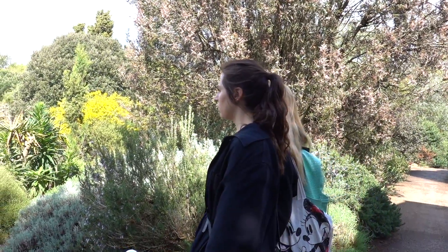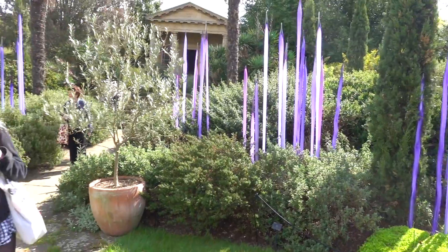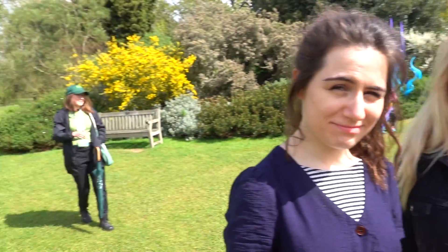Look how bright and vibrant these are. Then behind us, a big pagoda. This is a very complicated sundial — it's a plus sign because you have to add things.